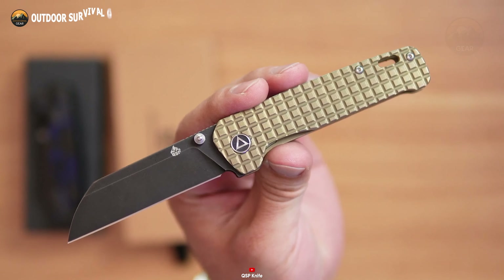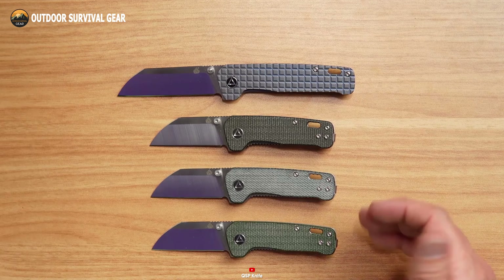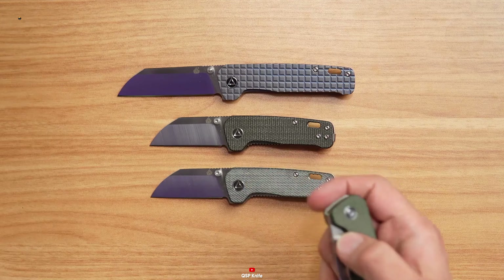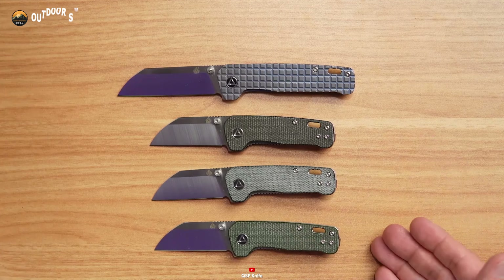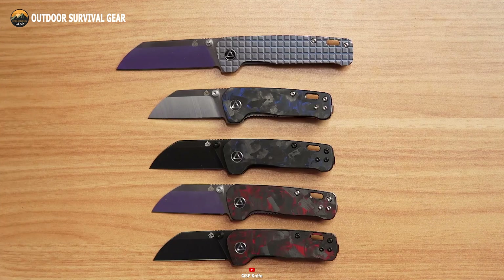The fiberglass handle provides a secure, comfortable grip, and the lanyard hole allows for the attachment of a lanyard or keyring for added convenience. Available in various blade finishes and handle options, the QSP Mini Penguin Knife is a versatile and stylish EDC gadget.